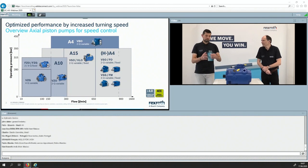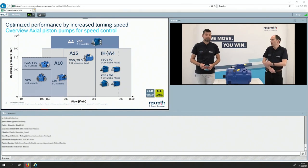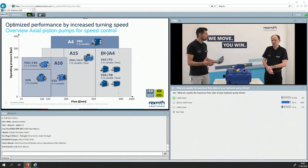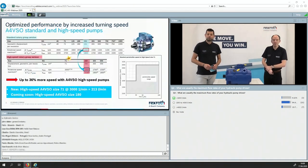So now my question to you: this is a broad portfolio. What would you say is the most used product based on customer requirements? Let's ask our customers directly. Next question to you: What are usually the maximum flow rates of your hydraulic pump system? Is it below 100 liters, between 100 and 400, or even more? Looking at the results, it's basically in between 100 and 400 liters, which is what we expected in the preparation phase.